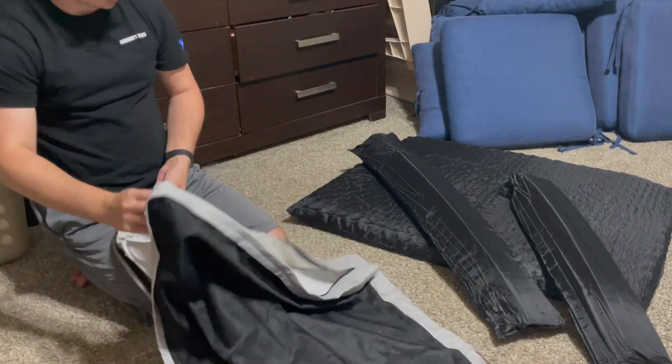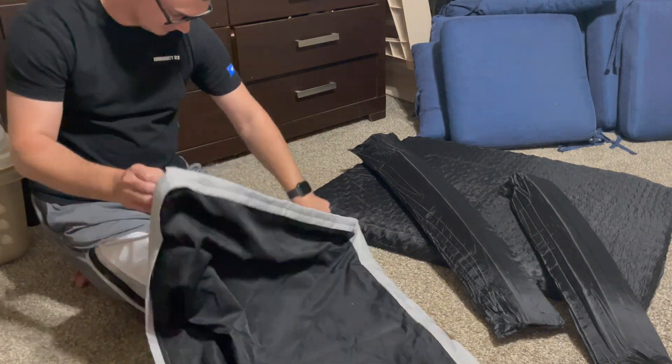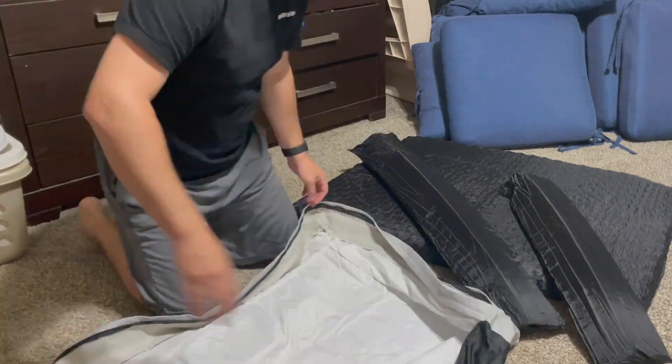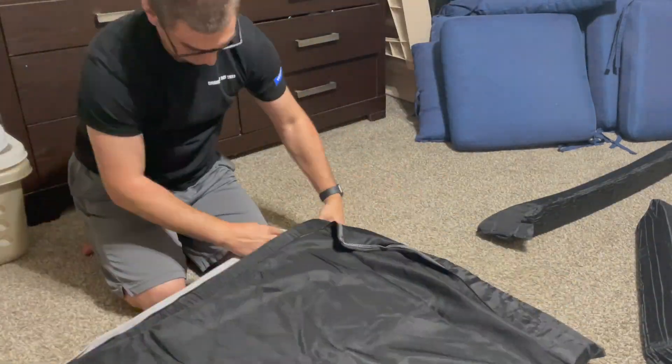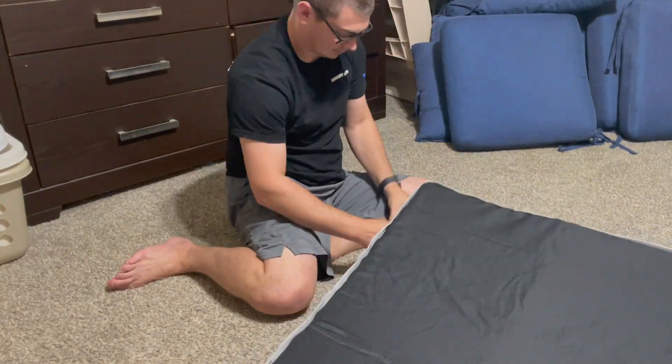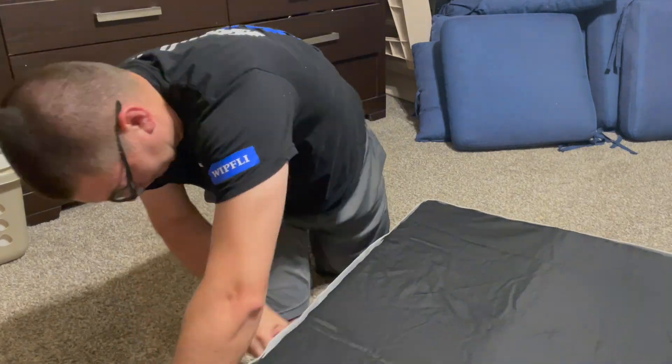This is the extra large size so it's up to about 80 pounds for a dog. Our puppy's still growing so we thought this would be perfect for her when she gets bigger, so it can actually grow with her. We do have a smaller dog as well, so we figured both of them can share it — perfect if you've got more than one dog in the house.